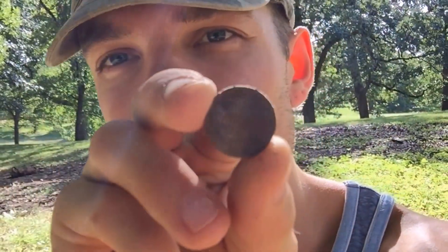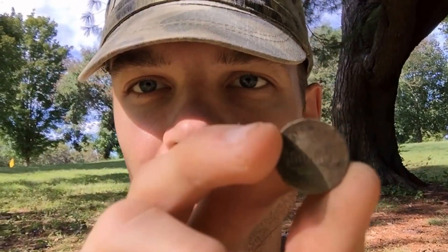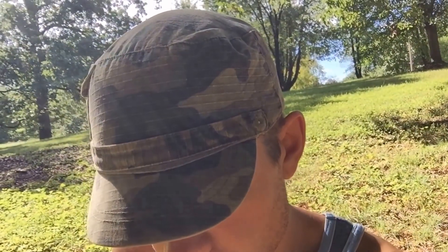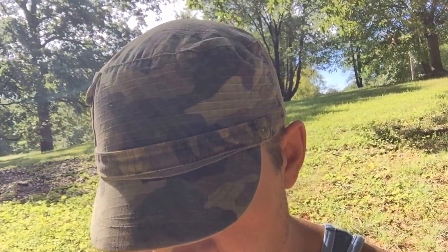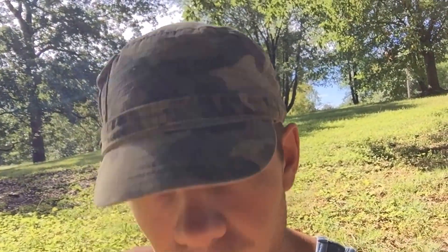Alright guys, so we got our first coin. It was right on the surface. It's a new modern penny. Let's see if I can find a date on this. Looks like 1999.